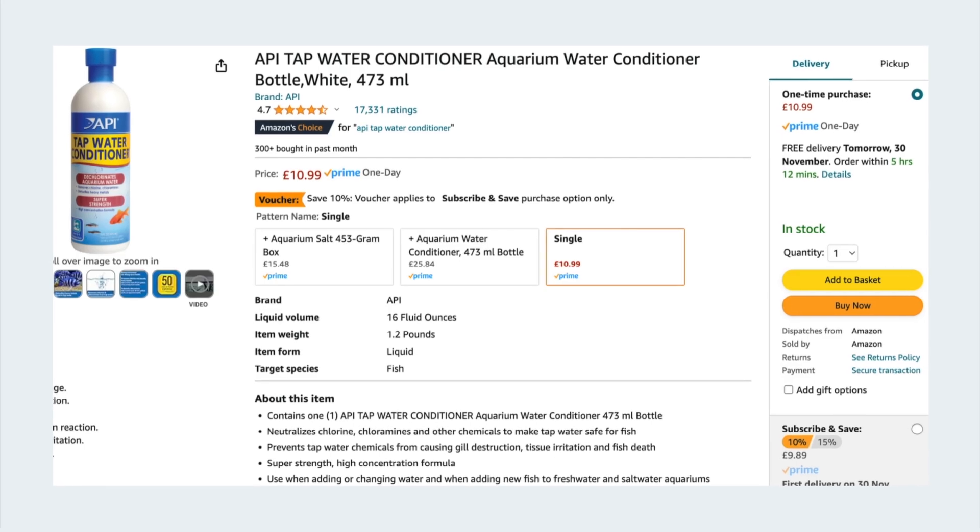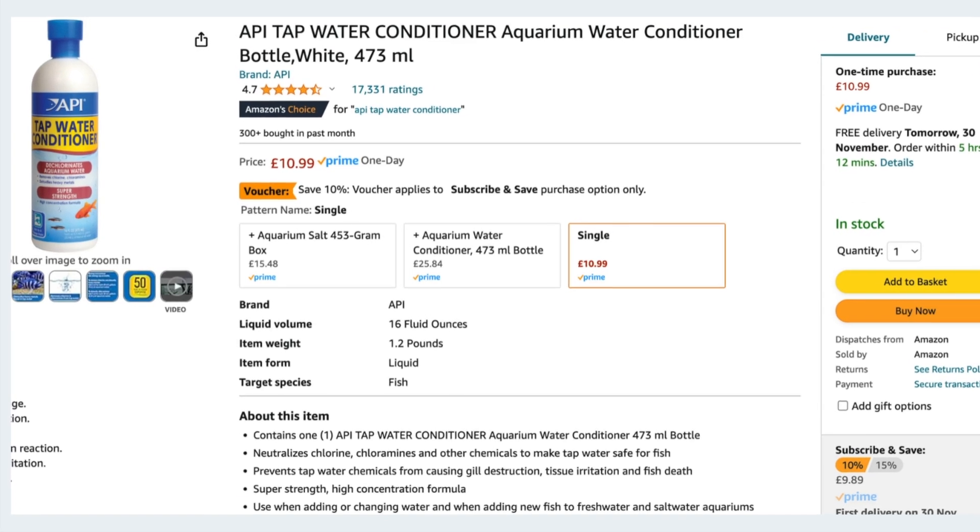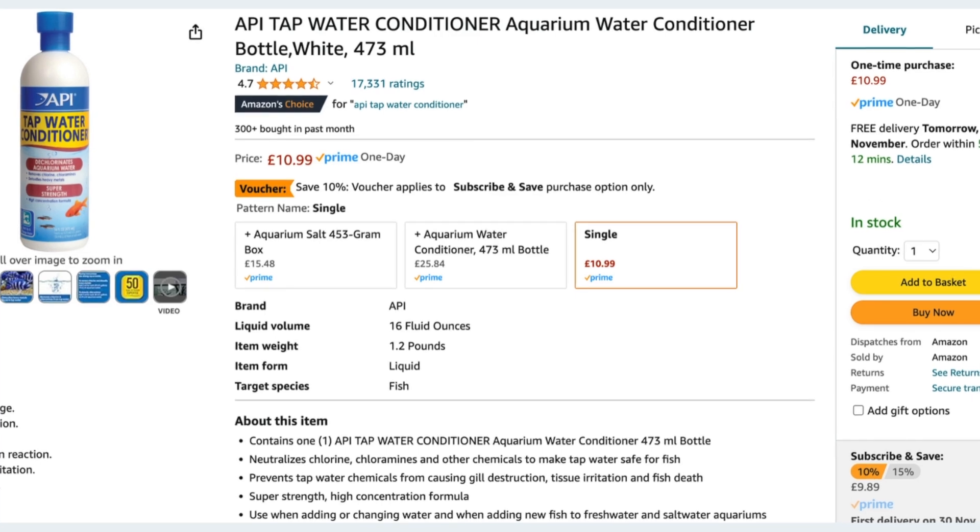It's usually only around £10 per bottle and I've had this one as long as I can remember — you really only dose small amounts of it so it does last a long period of time.